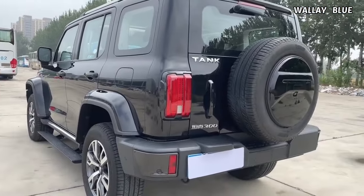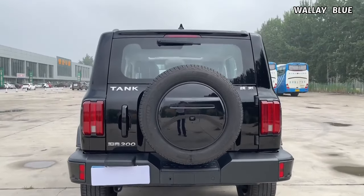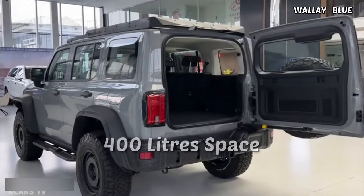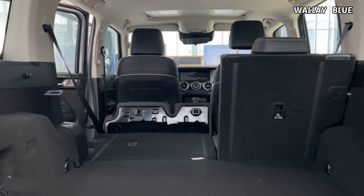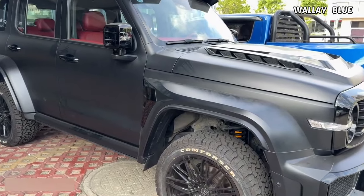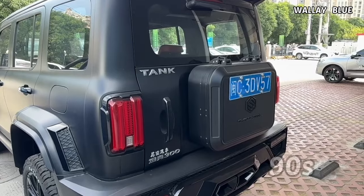The rear features an extra tire mounted on the boot door, accessible through a single, substantial door handle, revealing a spacious 400-liter boot. For practicality, the second-row seats can fold completely flat in a 60-40 split. The overall exterior design evokes a nostalgic feel reminiscent of the robust European off-road vehicles popular in the 80s and early 90s.